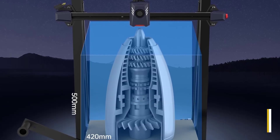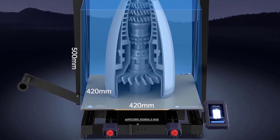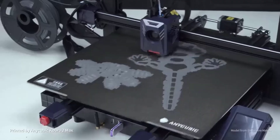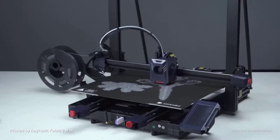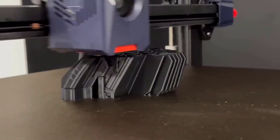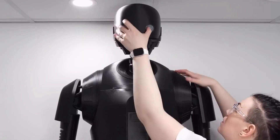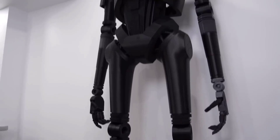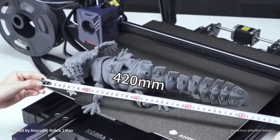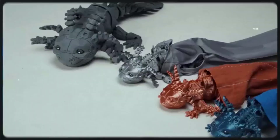Fully auto leveling with Smart Z Offset. Featuring Levi-Q 2.0 Auto Leveling, the printer automatically compensates for Z-axis offsets, providing precise calibration for a higher print success rate. Customize Z-offset values to match different filaments and printing environments with ease. One-click smart printing and app control: vibration compensation and intelligent flow control ensure improved accuracy and stability. The Anycubic Smart App allows for Bluetooth provisioning, firmware updates, status monitoring, and remote control, providing a seamless printing experience from anywhere.